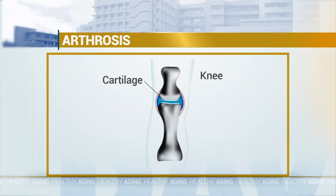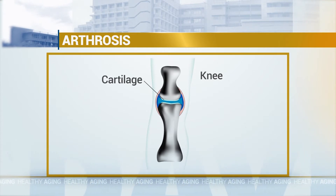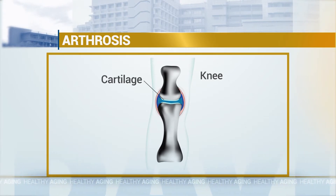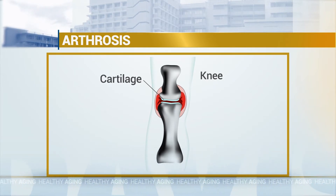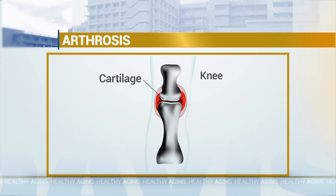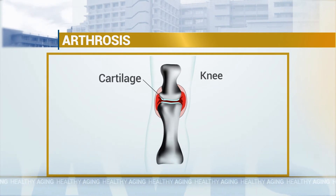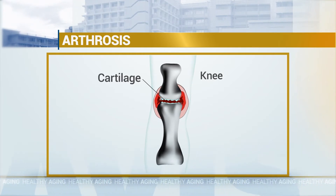Cartilage on cartilage is smoother than that. As we age, that cartilage becomes thinner and will wear away. If you have trauma or even malalignment of a joint, that can cause the cartilage to wear down. As it wears down, the term is called arthrosis — not arthritis.